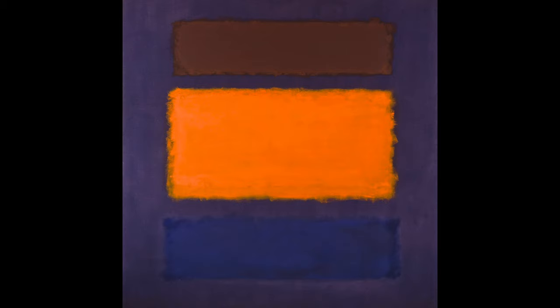This large oil on canvas, a total of 81 inches by 76 inches, was completed in 1963 by Rothko and purchased by the Cincinnati Art Museum in 1982. This painting is part of the color field art movement that emerged in New York City during the 40s and 50s. It was inspired by European modernism and closely related to abstract expressionism.